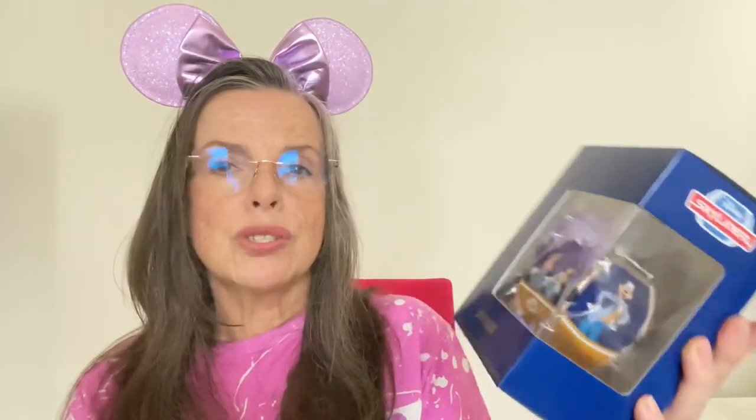One more item — a skyliner. I don't normally collect these, though I know some people collect them and display them across their room, which would be pretty cute — I might start doing that for Ricky's room. We picked up this skyliner with Mickey and Minnie on it. Goofy's on one side and Donald and Daisy are on the other side. This is adorable — it's $19.99 and just too cute. I might pick up a few more just to use as decoration.